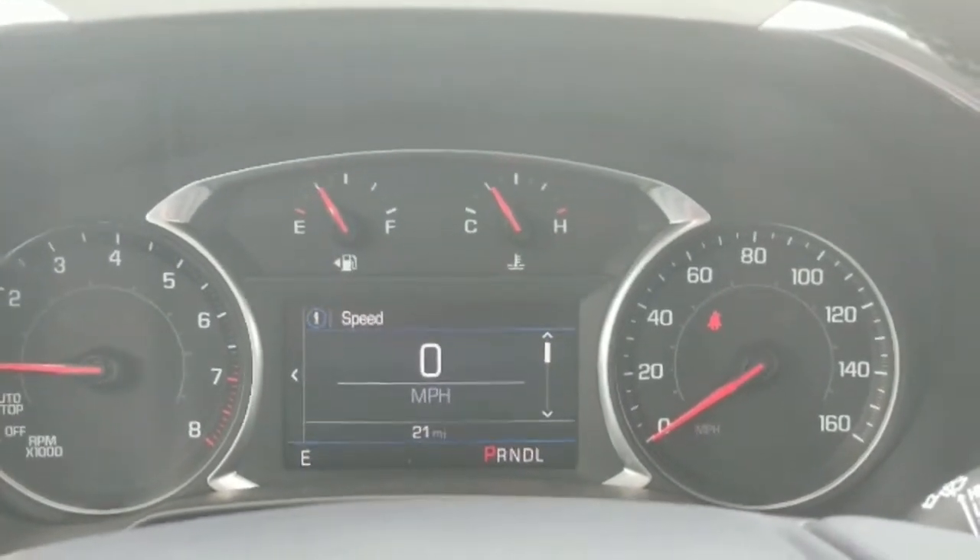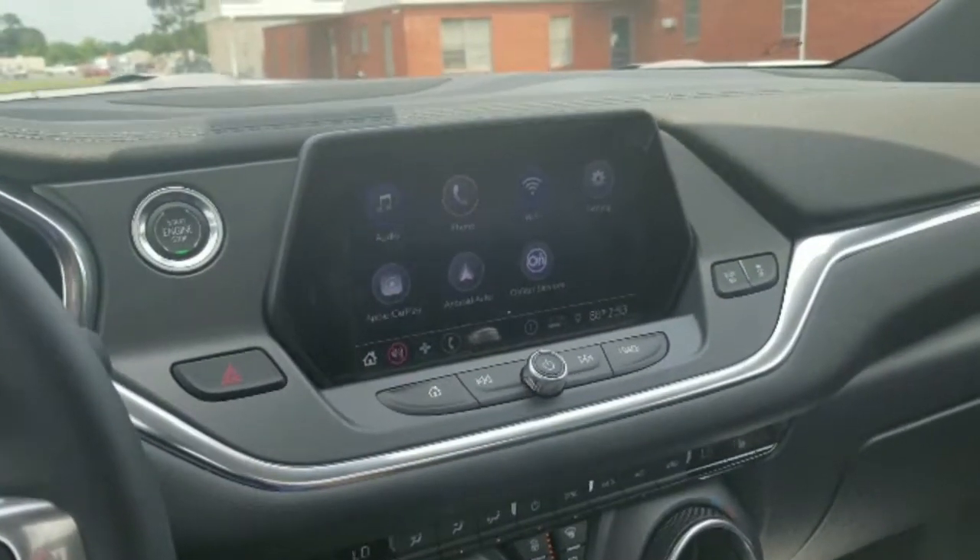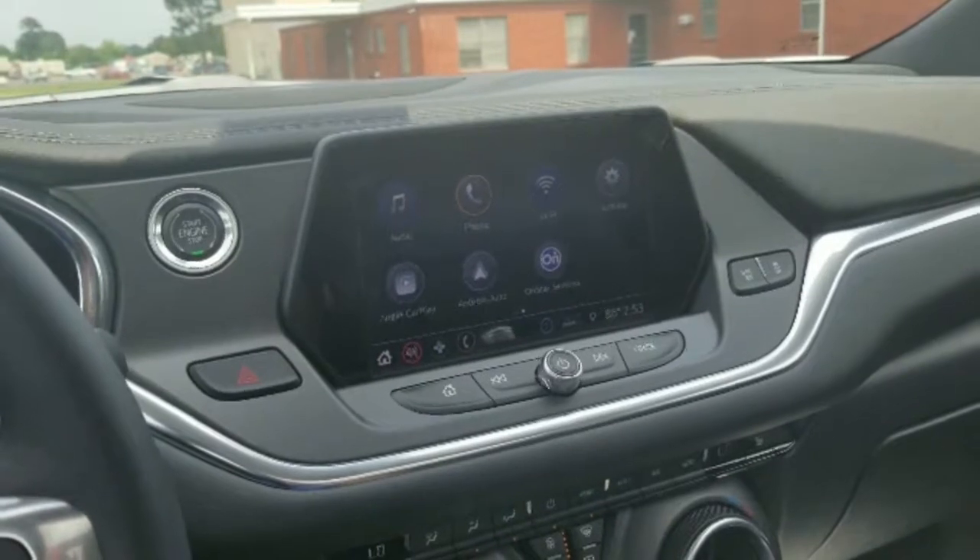Hey, this is Dennis Smith with McKay AAA here in Gladwater. Just wanted to show you some of the interior features of the 2019 Blazer. It is a V6 with leather.